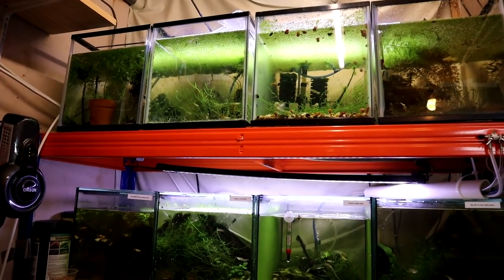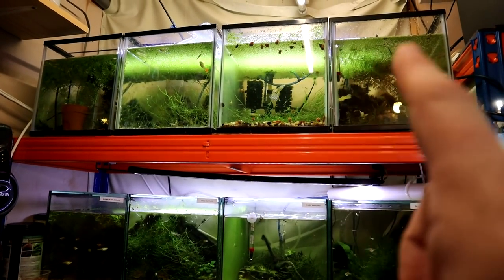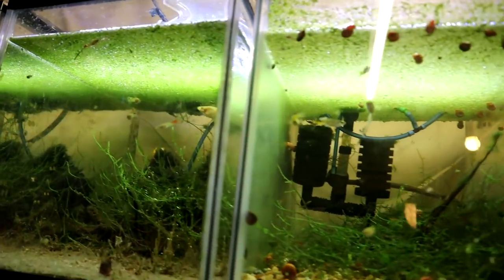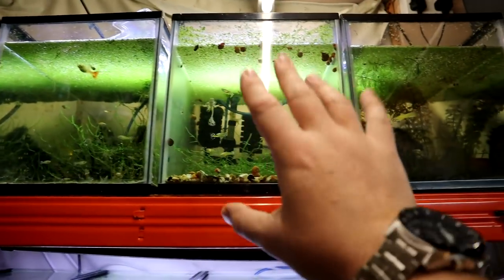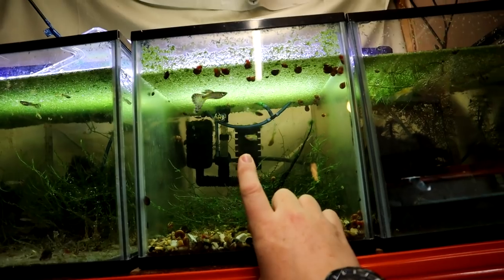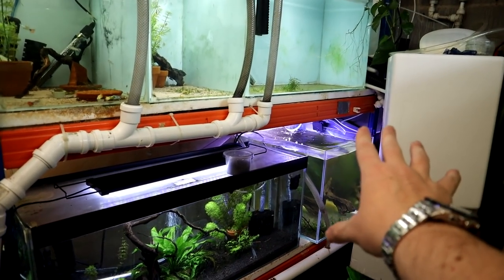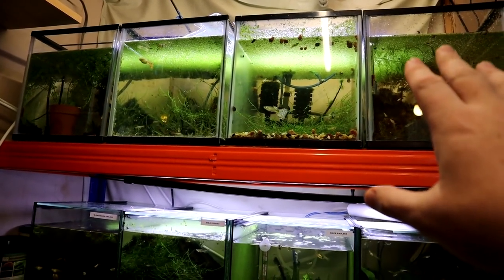We've got the guppies and the endlers over on this side. Again all fine — they do need water changes on this rack as it hasn't been set up on the auto water change system yet. Loads of babies in all the tanks. My theory of just leaving things alone does really well. I had been planning these to be mutt guppies by strain — red, blues and yellows — but as the babies have started to mature there's all kinds of things coming up. There's one that looks a bit like a green cobra in the blue tank. What I might end up doing is abandoning the mutt guppies by strain and just having them all in one bigger tank as a mutt guppy tank. Let me know in the comments what you think.